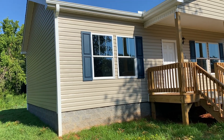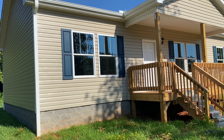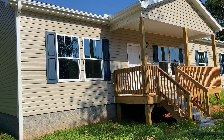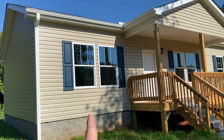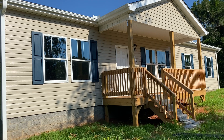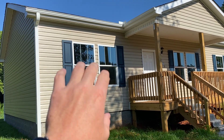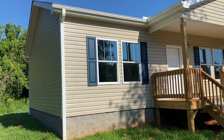This customer went with the shutters on this home instead of the lineals. Both would be standard with the preferred series. This customer went with the three over one grid pattern. The three over one or the gridless would be standard in the preferred series. Gridless, you would just remove those two lines there and both the bottom and top sash would be clean.